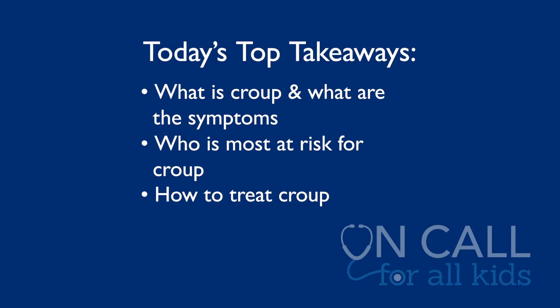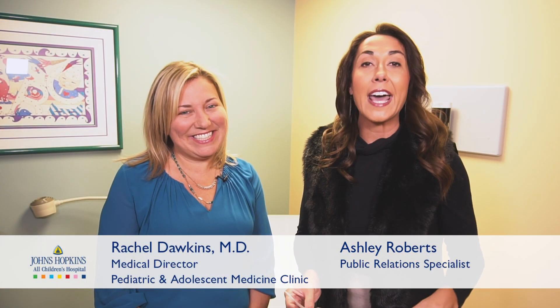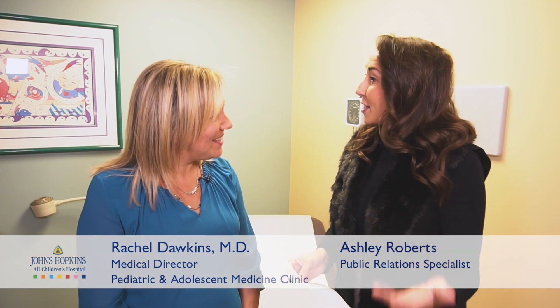Thank you for joining us for On Call for All Kids. Today we're talking about a very common pediatric virus, the croup. We'll be talking about what croup is and the telltale signs your child might have it, who is most at risk, and the best treatments for croup. I am joined by Dr. Rachel Dawkins. She is the medical director of the Pediatric and Adolescent Medicine Clinic here at Johns Hopkins All Children's. Dr. Dawkins, what exactly is the croup?